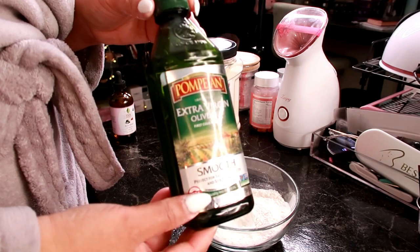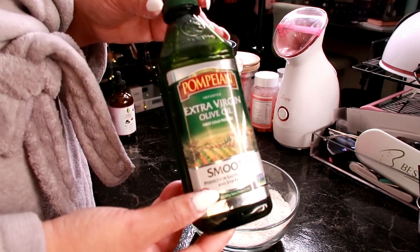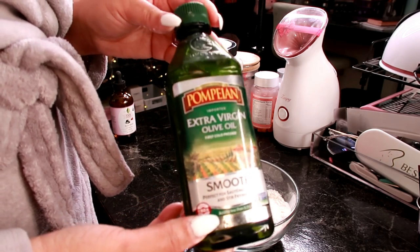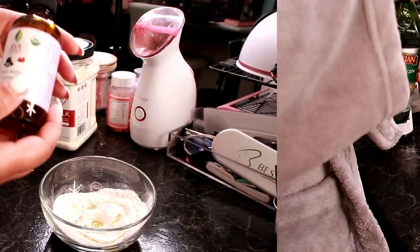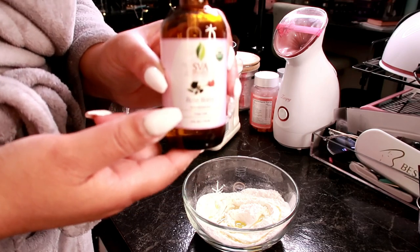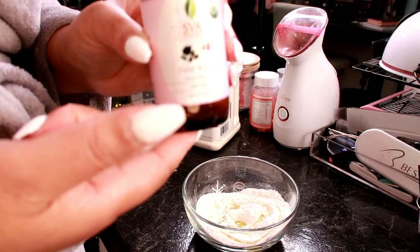Now if you have oily skin, you can leave the olive oil out of this mixture. Since my skin is typically quite dry in the cool months, I do use the olive oil — about one tablespoon. If you have oily skin, all you need is rose water, but for the rest of us, we're adding the olive oil and rose water and mixing it into a nice paste.